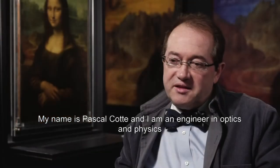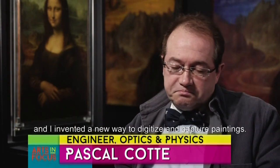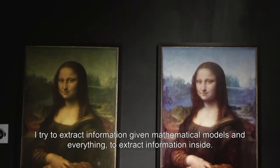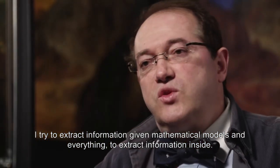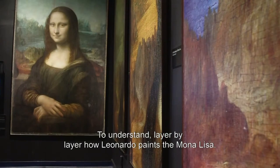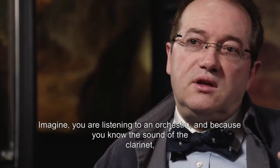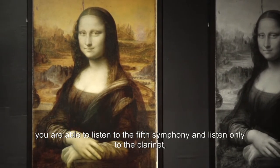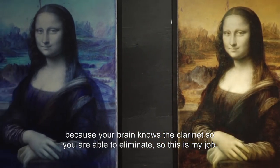My name is Pascal Kott, and I am an engineer in optics and physics, and I invented a new way to digitize and capture paintings. I try to extract information, giving mathematical models and everything, to understand layer by layer how Leonardo paints Mona Lisa. Imagine you are listening to an orchestra, and because you know the sound of the clarinet, you are able to listen to the fifth symphony and isolate only the clarinet. Because your brain knows the clarinet, so you are able to illuminate. So this is my job.